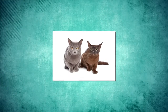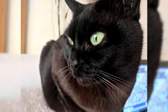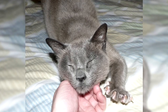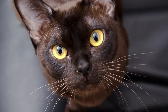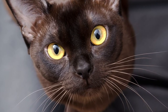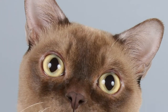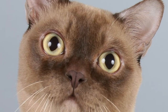Burmese cats are of two types: the American Burmese and the European Burmese. Though they originated from the same stock and most cat registries do not consider them to be different breeds genetically, there are still distinct differences. The European Burmese is the more slender of the two, with a wedge-shaped head, small pointed ears, and almond-shaped eyes. The American Burmese is stockier with a wider head and ears, slightly wider at the base, and eyes that are rounder and more expressive.